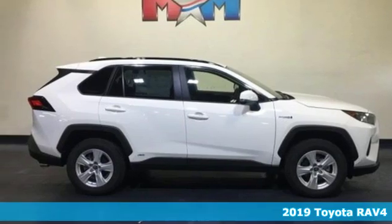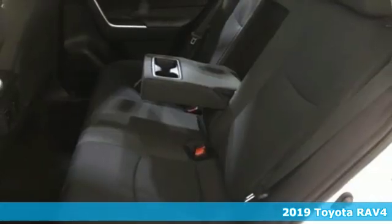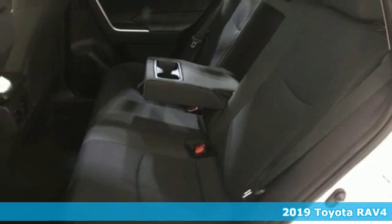It's a new 2019 Toyota RAV4. Toyota, steered by ingenuity, driven by passion.